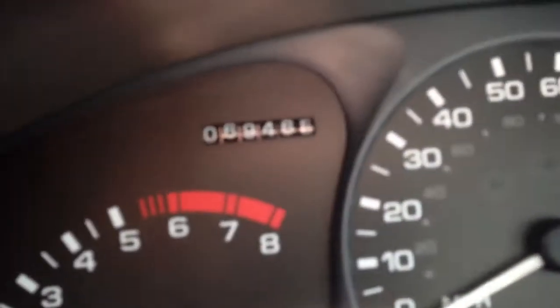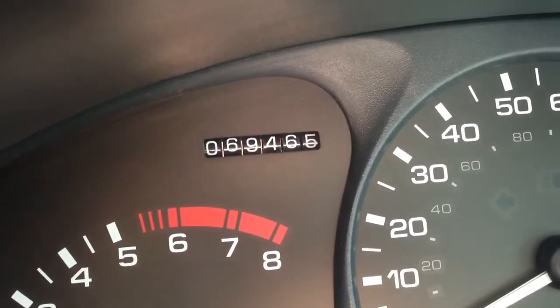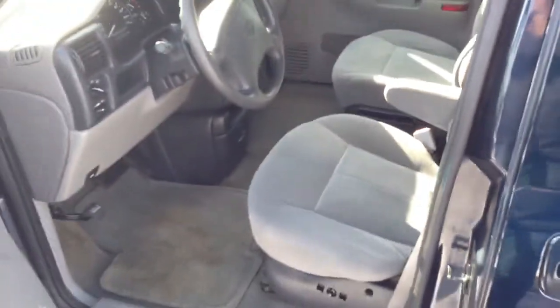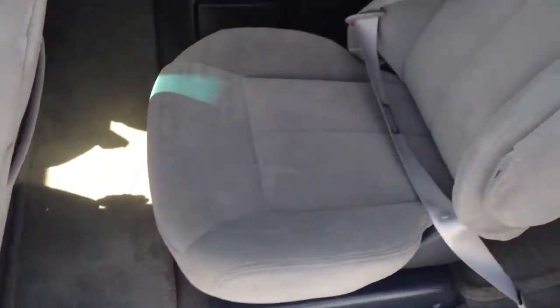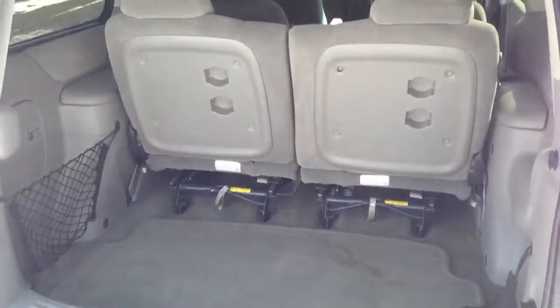This vehicle has 69,465 original miles at the moment. The interior is very clean, with side impact airbags, bucket seats, and a nice big back row. There's a ton of room in the back and the seats can come out.